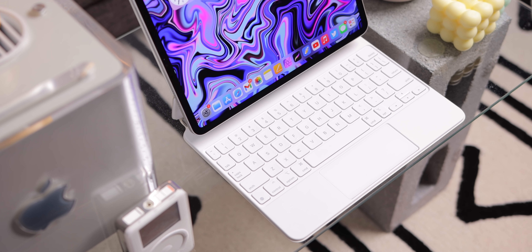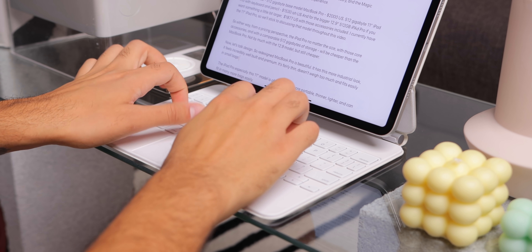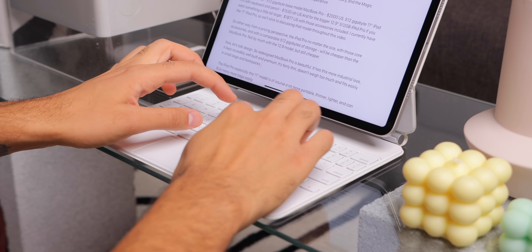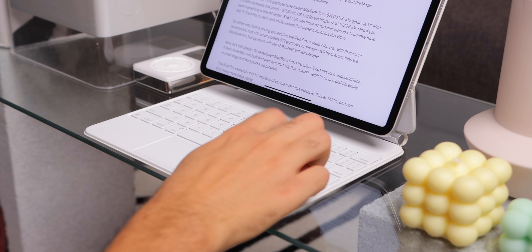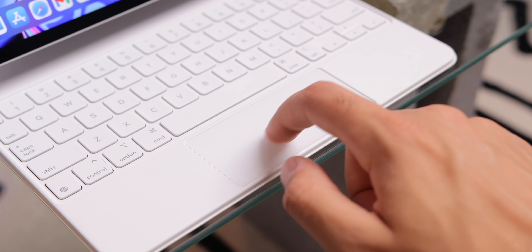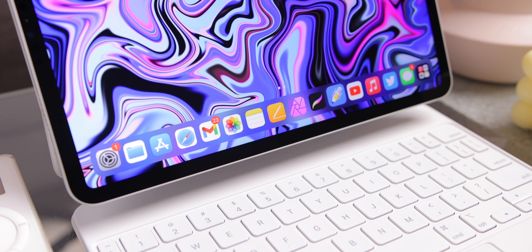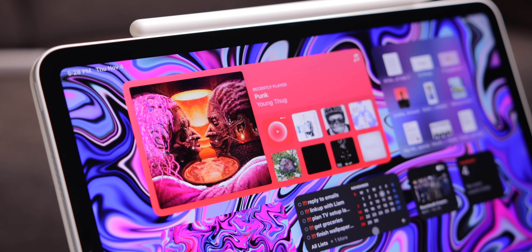That being said, while the Magic Keyboard has a smaller trackpad and a much more tight, compact keyboard, it is still very, very good — especially for being this thin. At times I do wish the trackpad was a bit larger and the keyboard was more spaced out with function keys like the MacBook does. But it's still very good, and over a year later using the Magic Keyboard on the daily, I've had no complaints. The way iPadOS handles the cursor is still one of the coolest things Apple has done — I honestly wish they'd bring this cursor to the Mac.